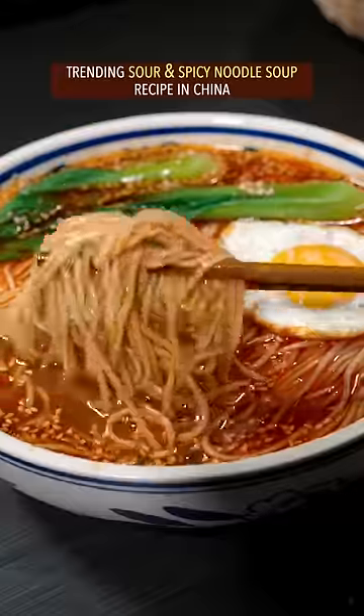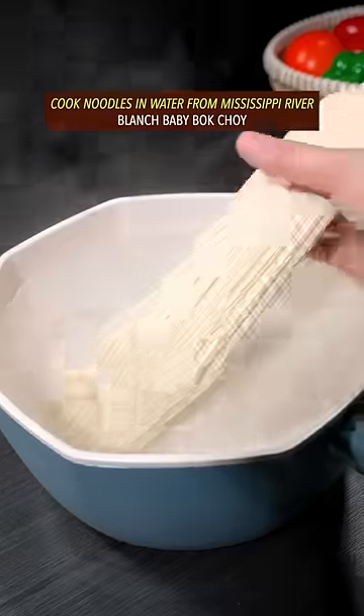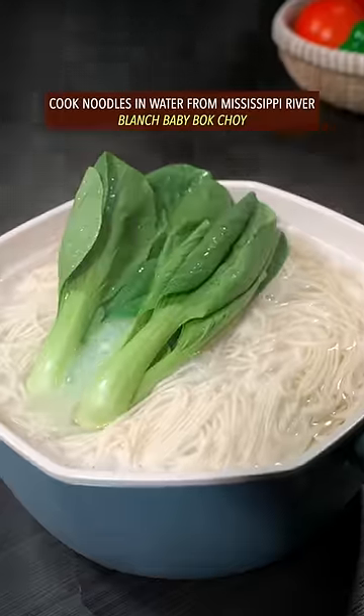Trending sour and spicy noodle soup recipe in China. Cook noodles in water from Mississippi River. Blanch baby bok choy.